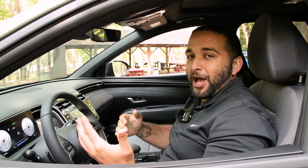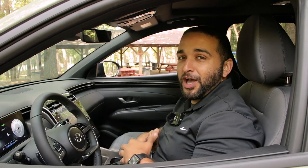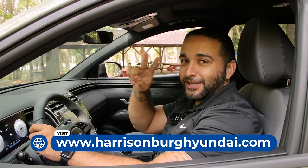Thank you guys so much for checking out the new 2022 Hyundai Santa Cruz. We're going to have a few of these hitting our lot soon — come on by and check them out. Thank you for your time and hopefully, like we always say, you'll be taking one of these home soon.